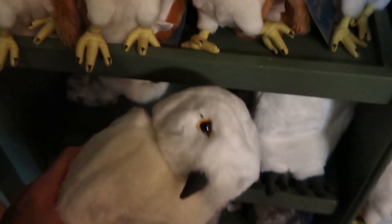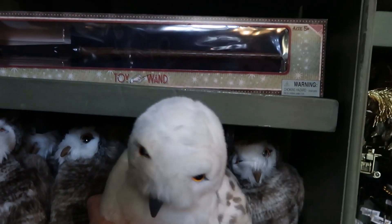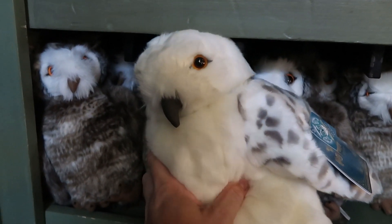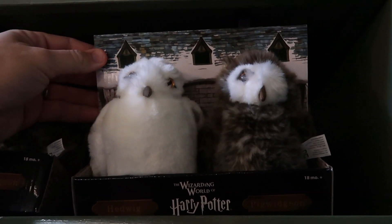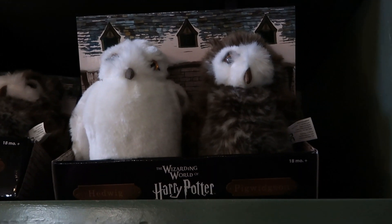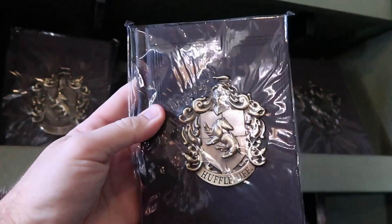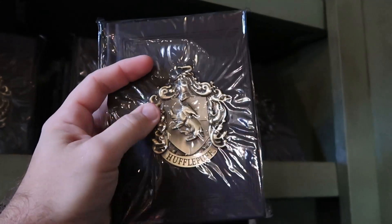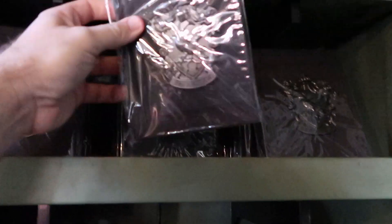They even have puppet versions with turning heads — these plushies are super soft. One is $40, and for $35 you can purchase Hedwig and Pigwidgeon together. They also have leather-bound notebooks for all four houses — the Hufflepuff version has a metallic house crest for $25. There's Hufflepuff, Ravenclaw, and Slytherin with the snake. I'm not seeing Gryffindor at the moment, but the other three are here.